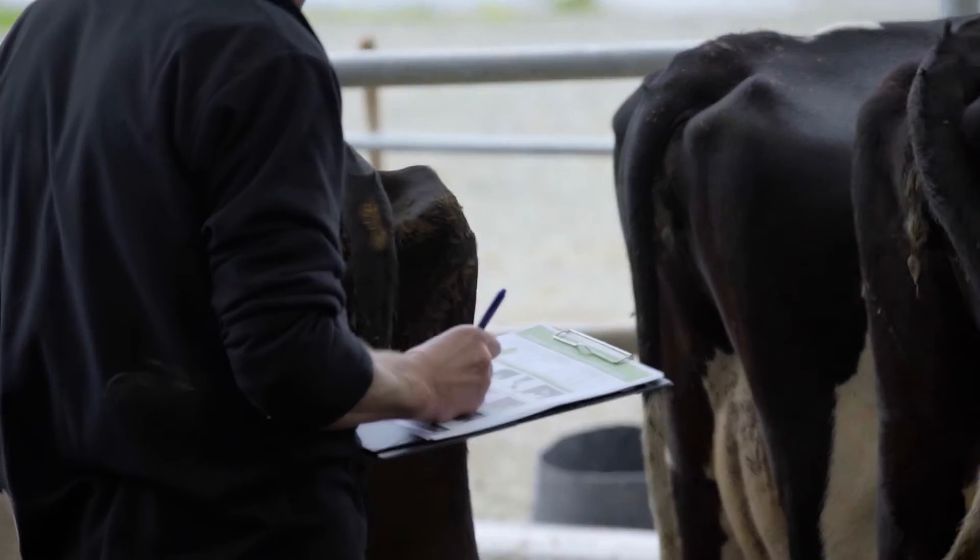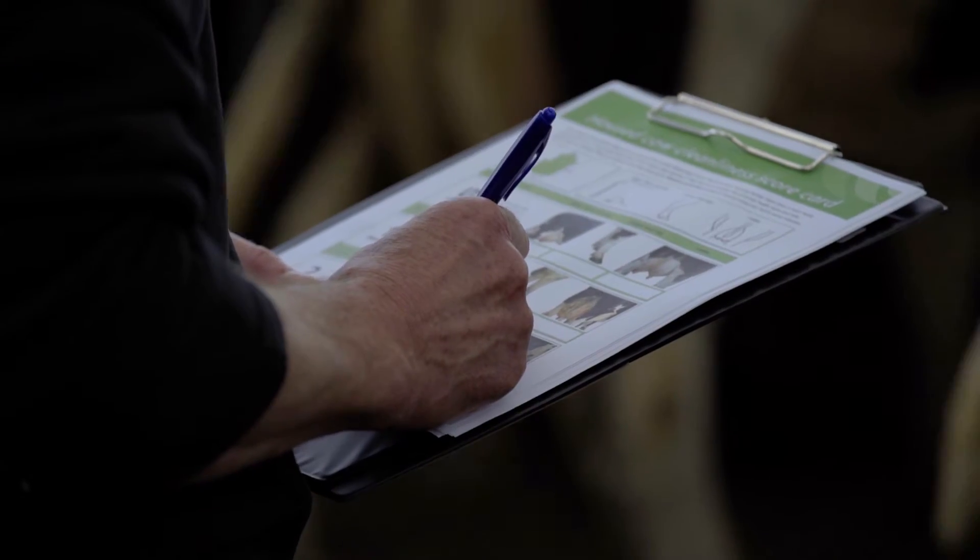You can check the level of your herd's cleanliness by using the DairyNZ cow cleanliness scorecard to select the cleanliness level of your herd.